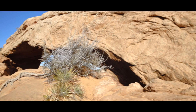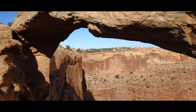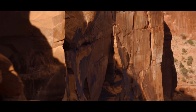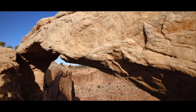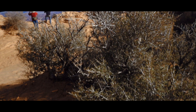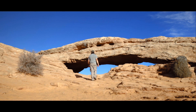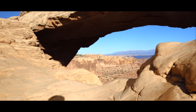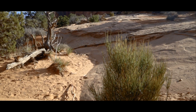Walk to the arch and you'll see in dramatic detail why this place is called the canyon lens. Canyon lens is truly an incredible place to wander.